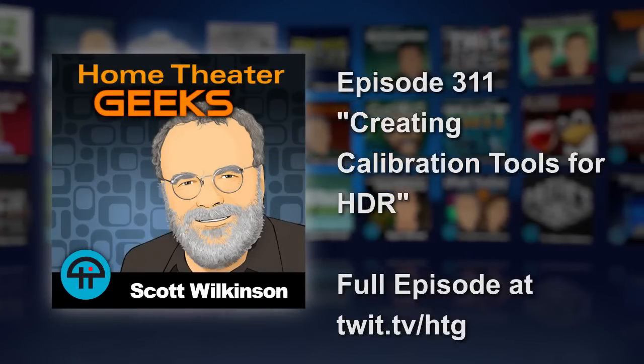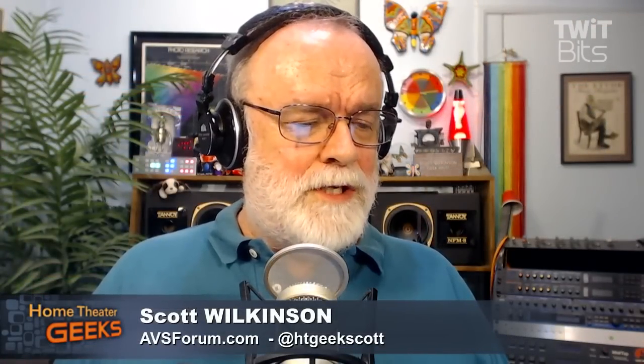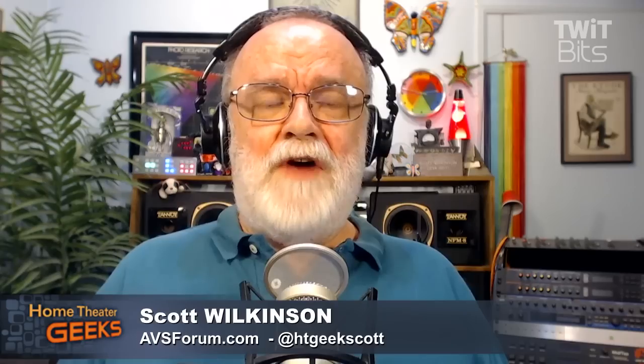I'm talking with Florian Friedrich about HDR, one of my favorite topics because I find it so compelling. We were talking about shooting with cameras and the Sony F65, which is certainly one of the high-end cameras now being used to shoot movies digitally. You have been using that camera to shoot some test material yourself, haven't you?